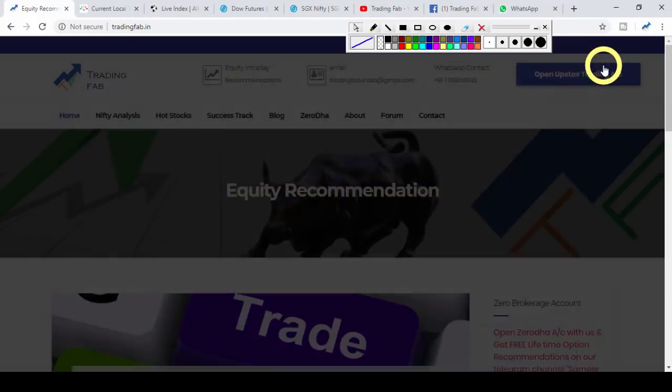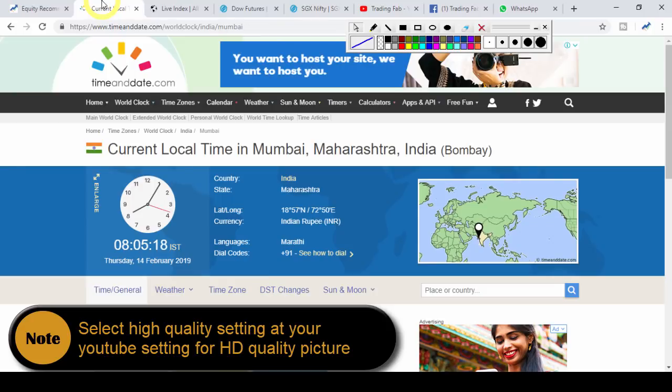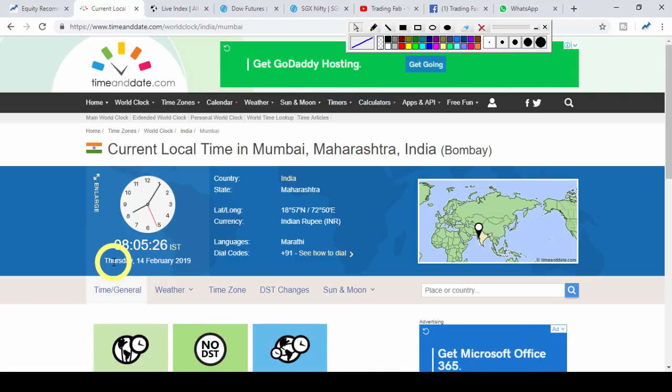Good morning friends, welcome once again to Nifty Analysis from TradingFab.in. Today is 14 February 2019, Thursday, the 4th trading session of the week. Today is Bank Nifty weekly expiry review. It is now 8.5 minutes before market open — let's see what could happen with Nifty and what the intraday levels could be.